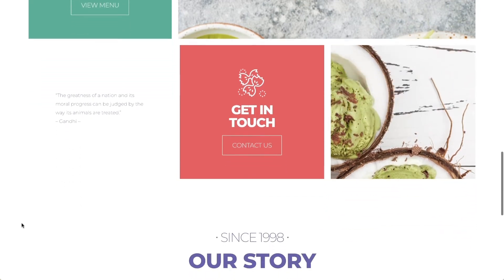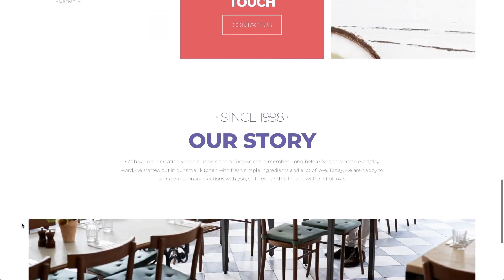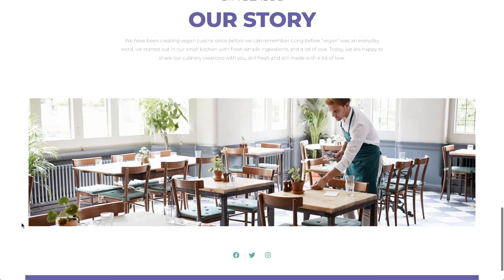And as you can see, the images are set to fixed, giving it this cool playful interaction when scrolling down the page.